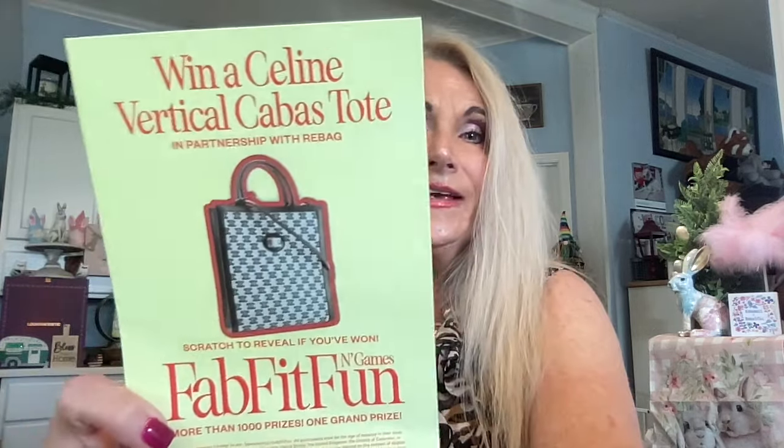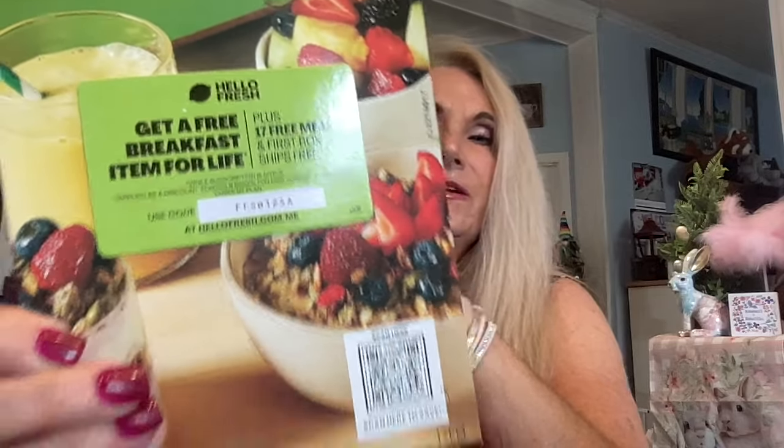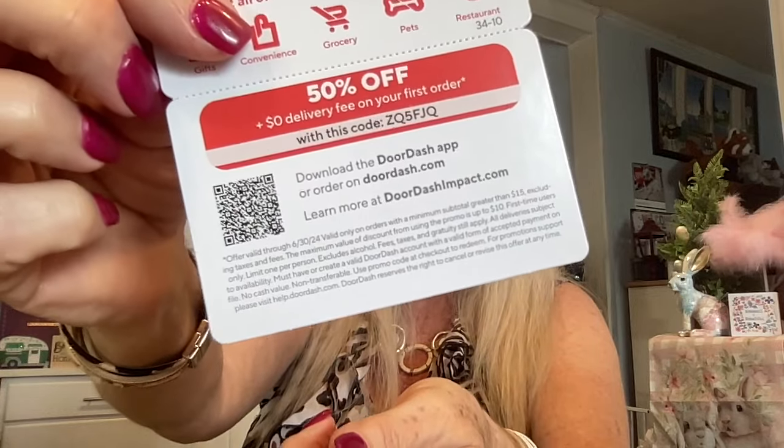This is a Celine Vertical Cobb tote card I'm supposed to scratch. We also get our usual HelloFresh where you can get a free breakfast item for life. And this time we got a DoorDash 50% off — I don't use DoorDash, but if you do, there's your code for that.